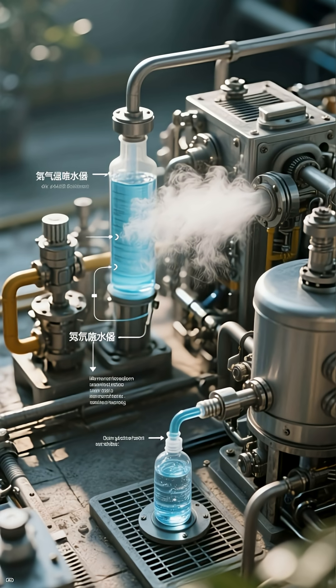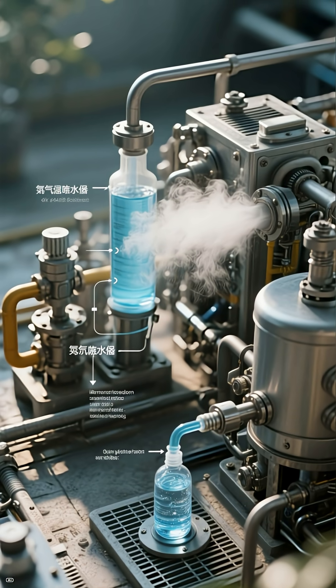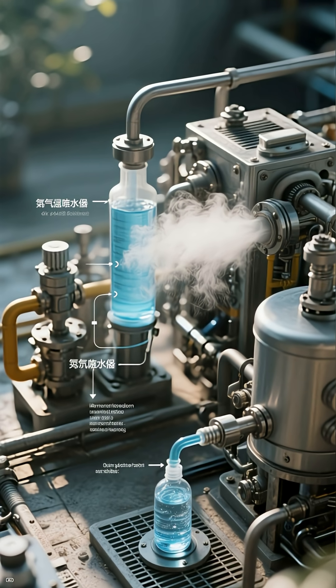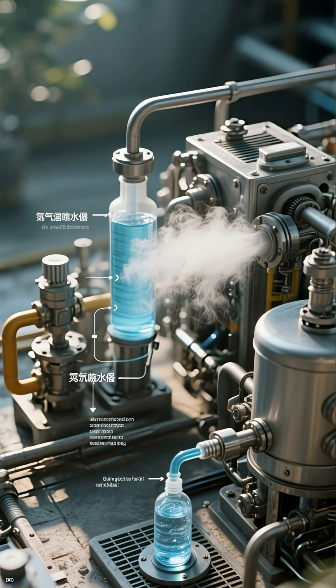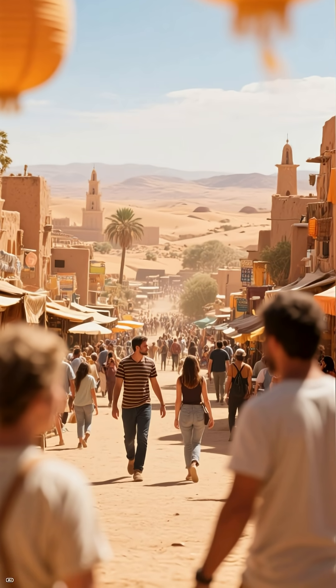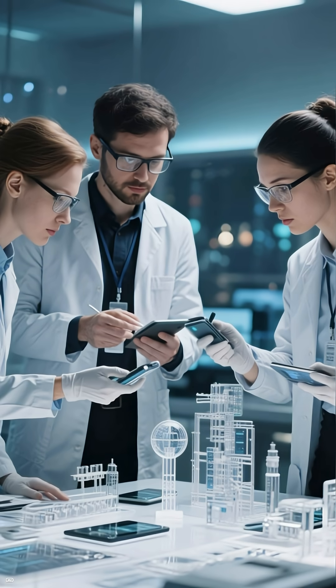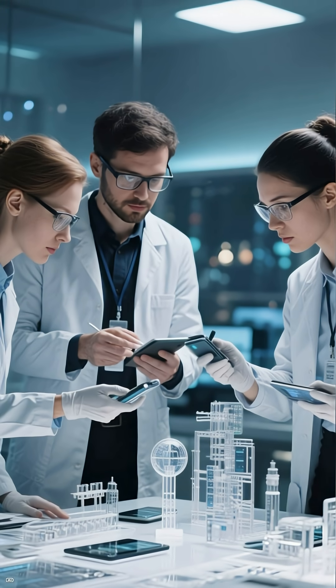And here's the craziest part: some desert cities literally pull water out of thin air. New technology called atmospheric water generators can capture humidity from the air, even desert air, and turn it into drinkable water. Desert cities survive because they don't wait for rain — they make water using science, technology, and ideas that sound impossible but work every day.